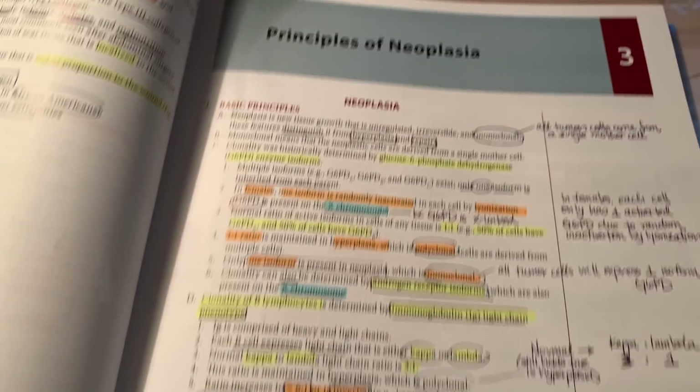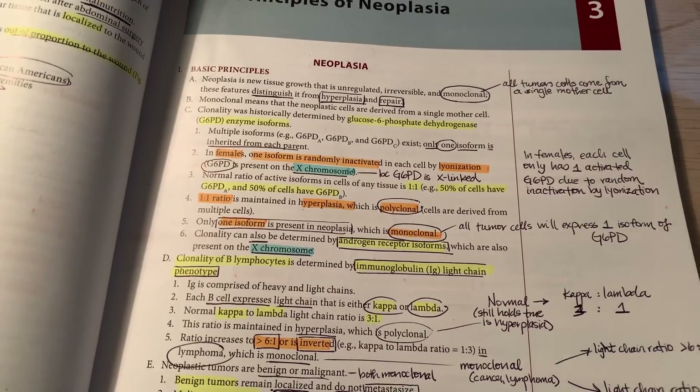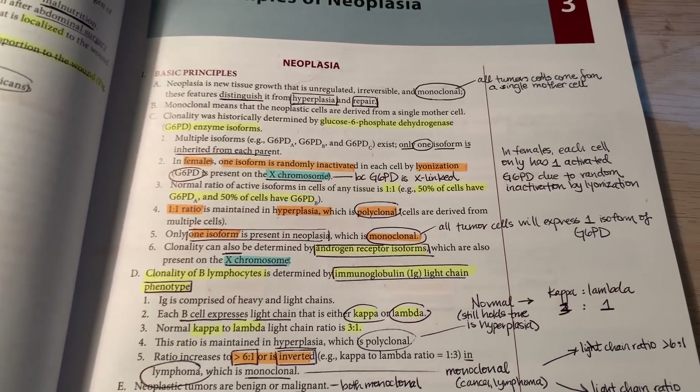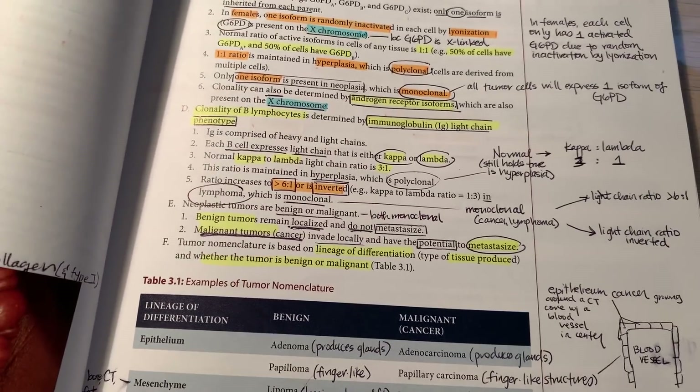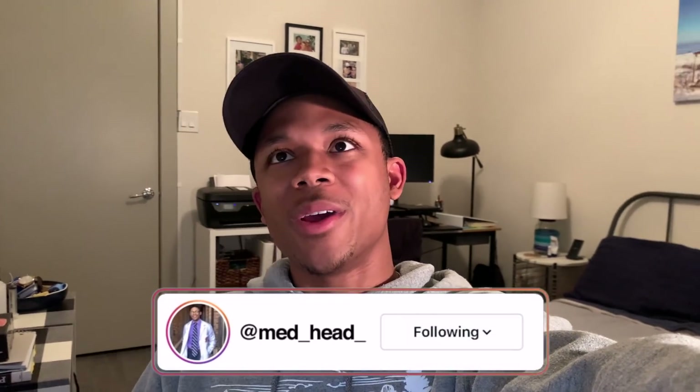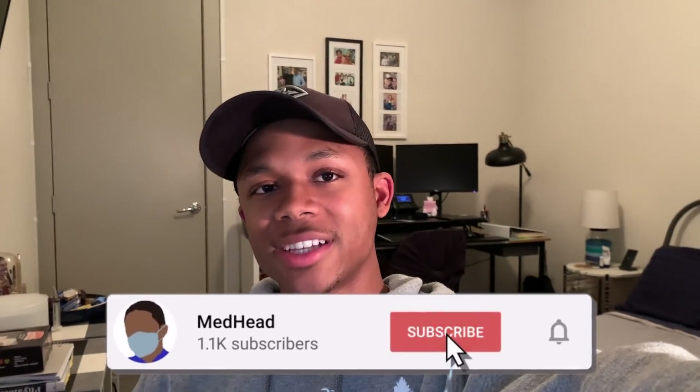I just finished watching an intro to the principles of neoplasia — the process by which cancer cells grow. Cancer is probably where I'm lacking the most clinical knowledge, so I'm excited to learn more. The next video is on carcinogenesis and the neoplasia chapter is fairly long, so I'll be working through it next week. Next week I also have my first in-person skills session — a pulmonary physical exam in the simulation clinic. We're going to keep learning and growing, and you'll see the highs and the lows as we keep pushing until we get that MD. See you on the very next episode of Medhead.